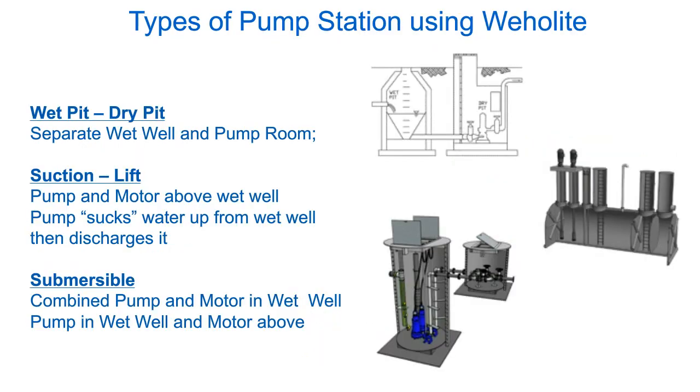Types of pump stations: as you're aware, there are dry wells, suction lift as shown on the right-hand side, and submersible — this one being submersible with a valve vault off to the side. We are able to manufacture and fabricate any configuration or design requirements you have, whether it's a dry, suction, or submersible application.